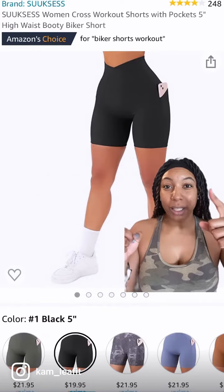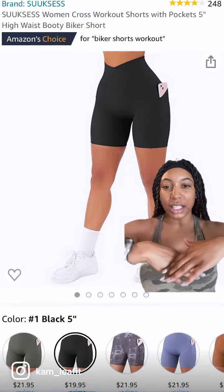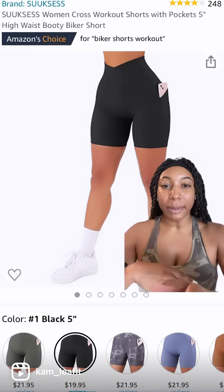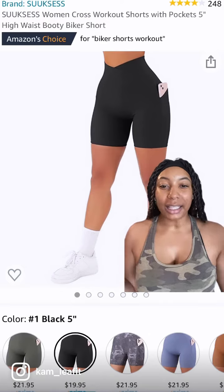I got these shorts a few weeks ago and I really like the detail around the waist, like the cross at the top. I got the black pair and as you can see it was only like 20 bucks, so I like that price.